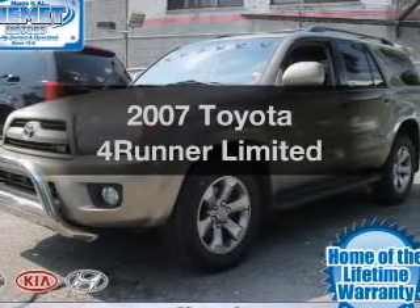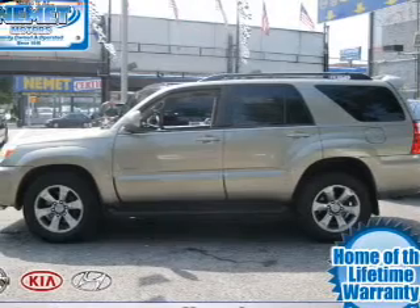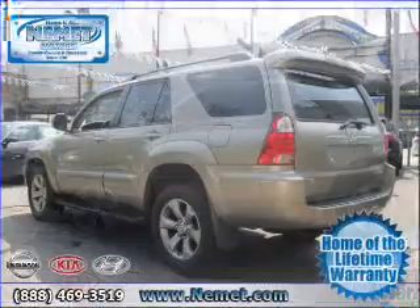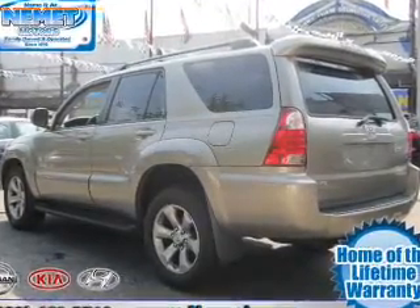Presenting the 2007 Toyota 4Runner. If you're looking for an automobile with great attributes, look no further. With a powerful 8-cylinder engine connected to a smooth shifting transmission, premium wheels give a more luxurious look.